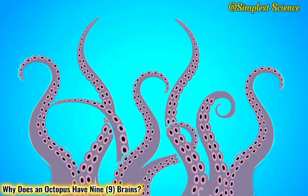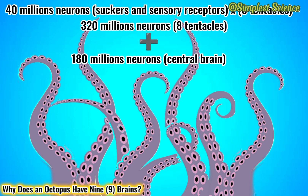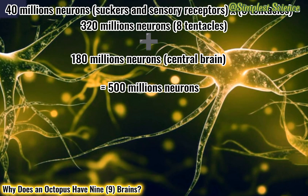Each arm is controlled by a complex nervous system comprising more than 40 million neurons that are linked to around 300 suckers and millions of sense receptors. These neurons are connected to the 180 million neurons found in the central brain, hence adding up to 500 million neurons in total.